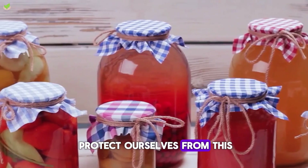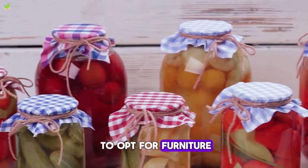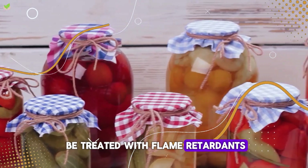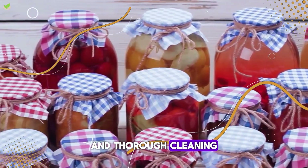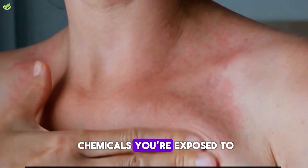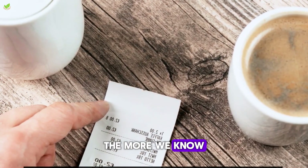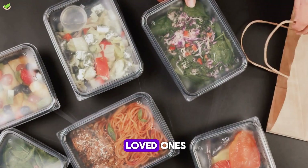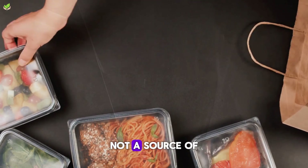So how do we protect ourselves from this silent killer? One way is to opt for furniture made with natural fibers, which are less likely to be treated with flame retardants. Additionally, regular and thorough cleaning can help reduce the dust in your home, and consequently the amount of these chemicals you're exposed to. Remember, knowledge is power — the more we know about what's in our homes, the better we can protect ourselves and our loved ones, because at the end of the day, your home should be a safe space, not a source of harm.